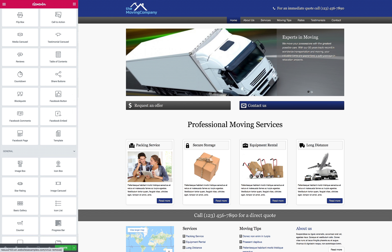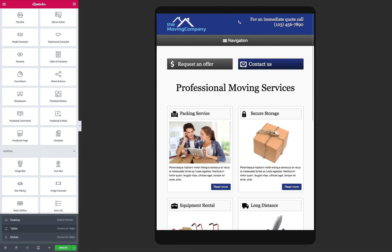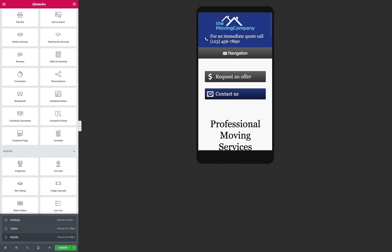With its turnkey installation, you'll set up your moving company business website in minutes, including a fully laid out website with testimonial pages, multiple sidebars, a contact section, and a quotation form.